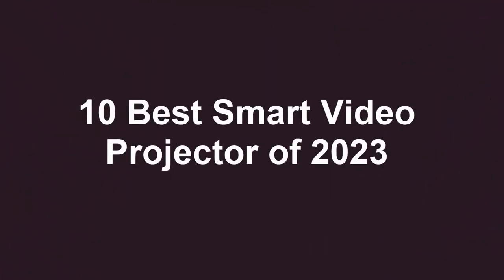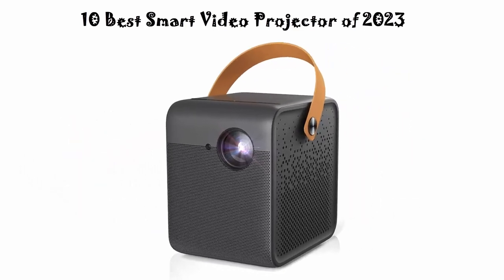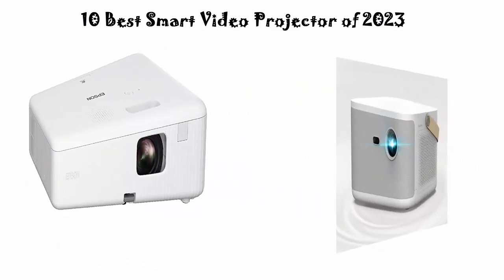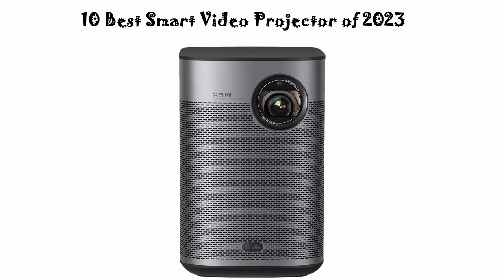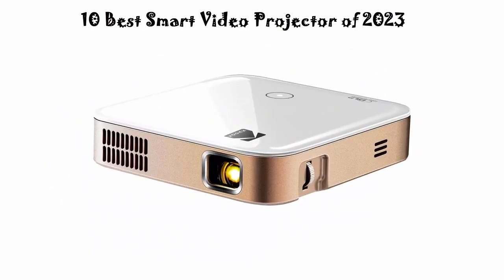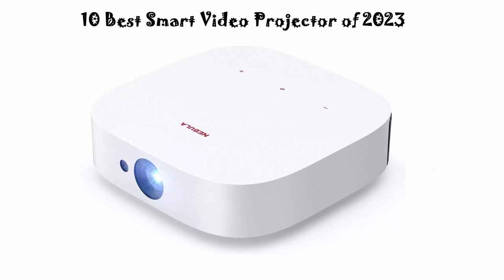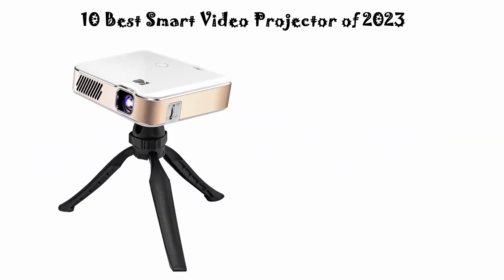10 Best Smart Video Projectors of 2023. We are going to check out the top 10 best smart video projectors currently available. This list is based on my personal opinion, and I try to rank them based on price, quality, durability, and more. If you want to see their price and find out more information, you can check out the links down in the description and comment section below. Let's get started.